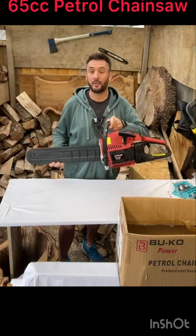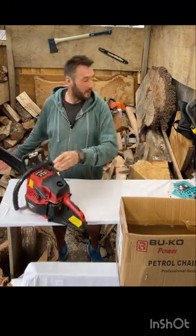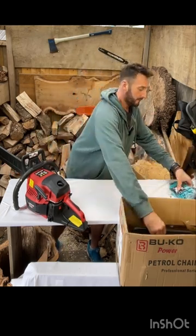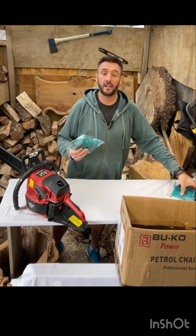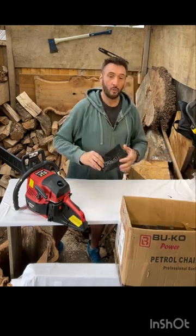What you get in the box is one 65cc chainsaw with a 20 inch bar and chain. You also get a 16 inch bar, two spare 16 inch chains, a spare 20 inch chain, and one toolkit.